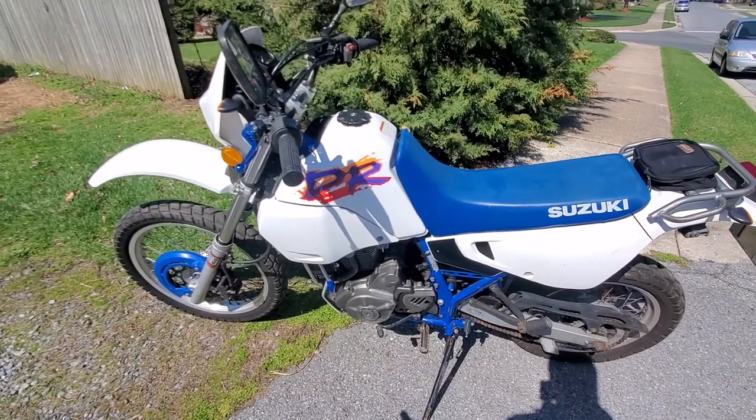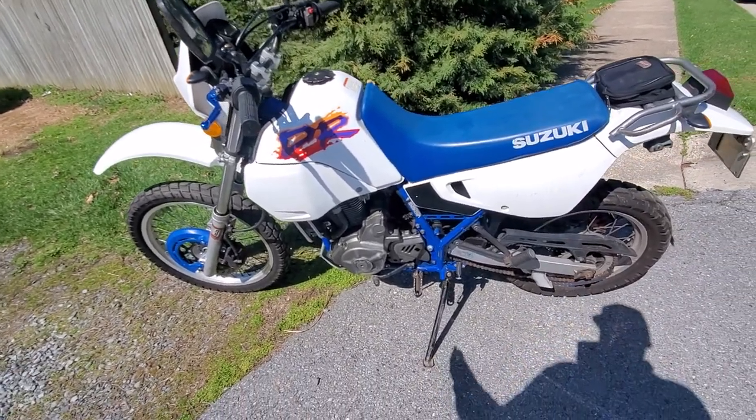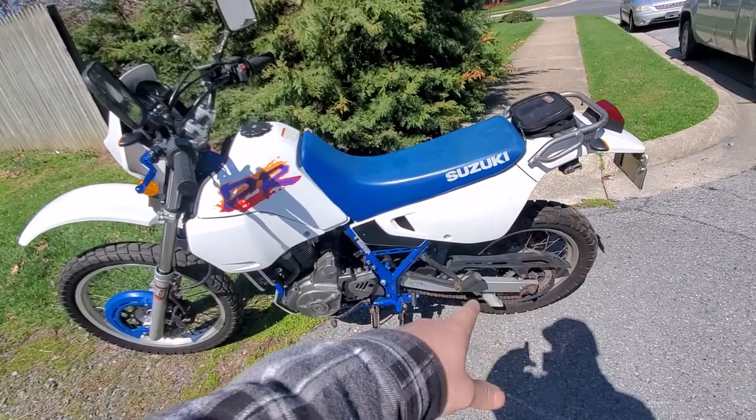But I just got an XR, so I wasn't sure if I wanted to keep the XR or keep this. I'm not sure, but I do have a brand new chain and sprocket that will come with the bike.